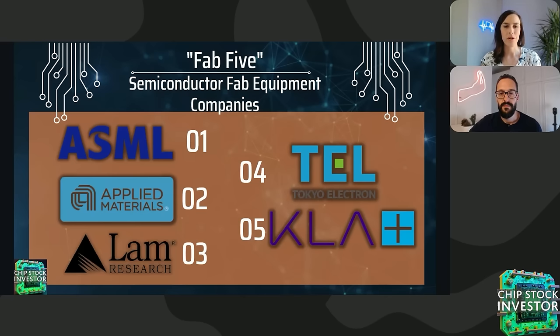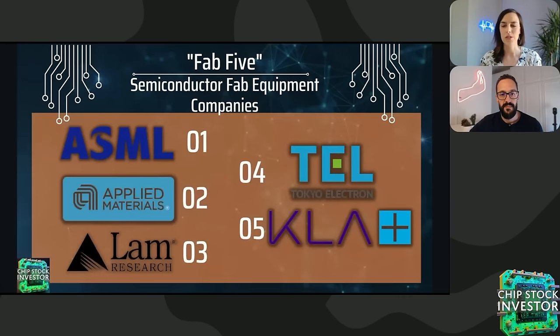We'll start this discussion with the Fab Five — an oligopoly of wafer fab manufacturing and packaging equipment, ordered from largest to smallest in annual revenue. Number one, ASML Holding. Number two, Applied Materials. Three, LAM Research. Number four, Tokyo Electron. And finally, KLA Corp. These five companies are arguably the world's most important oligopoly. They control roughly 70% of all global wafer fab and chip packaging equipment revenue as of 2023.